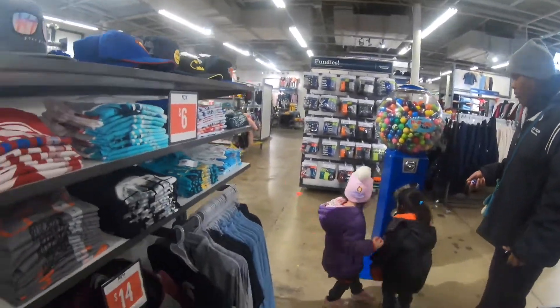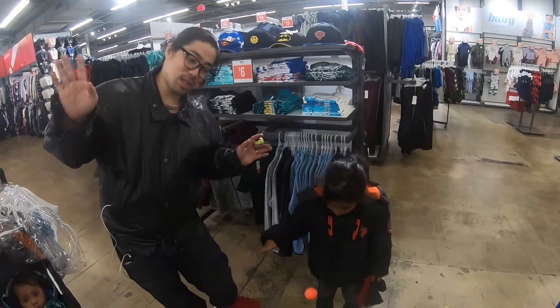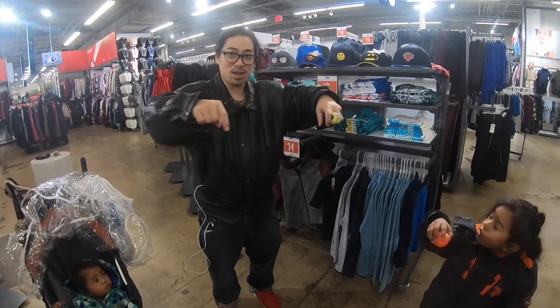Thank you, Old Navy! Bye! Thanks for watching! Remember to subscribe and give our video a thumbs up!